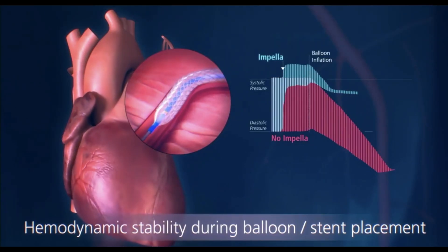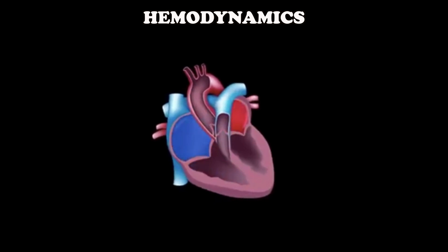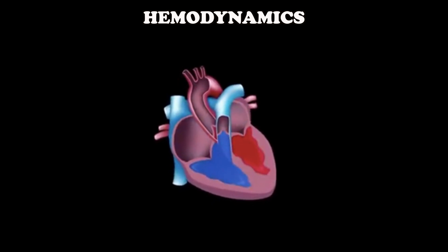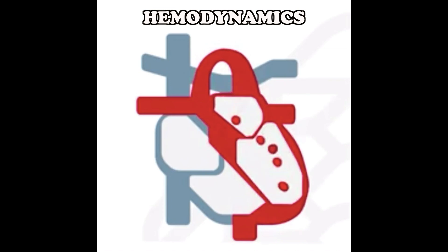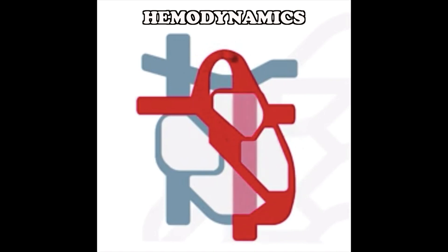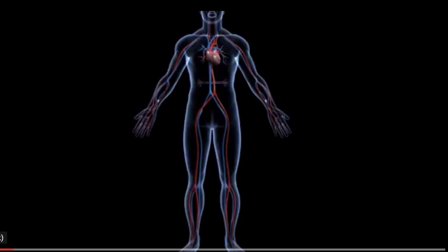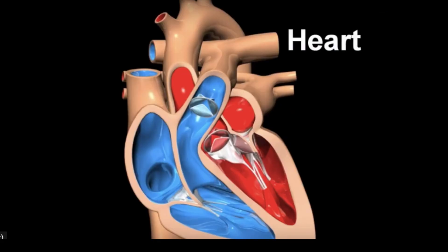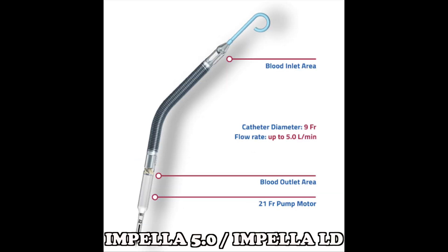Hemodynamic Stability: Hemodynamics refers to the forces the heart has to develop to maintain blood flow through the cavities of the heart and all the blood vessels. Stable blood flow provides a steady supply of oxygen to all tissues and organs in the body. If a patient has stable hemodynamics, it means that the force at which the heart pumps blood is stable. Maintaining stable blood flow in the heart and vessels is important in supporting normal organ functions including the heart. Impella products used as a hemodynamic stability therapy are Impella 2.5, Impella CP, Impella 5.0 or Impella LD, and Impella RP.